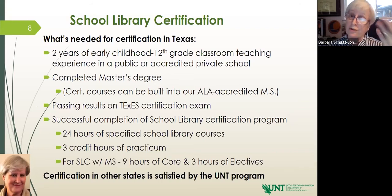If you are not in the state of Texas, our program satisfies the requirements for other states. We have had a solid number of students who have entered our program from all over the US as well as abroad, so it isn't necessary that you be a resident of Texas.